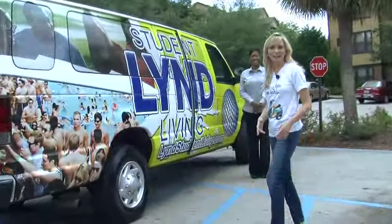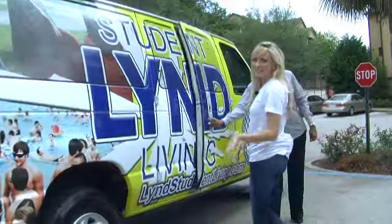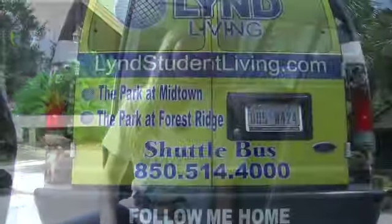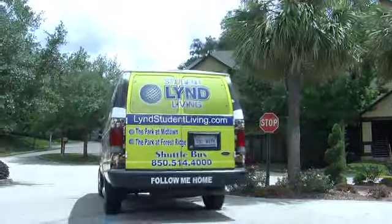And talking of studying, you'll have no problems getting to class here. Just jump on the free shuttle bus straight to class — it's that easy. Every half hour from 7 until 8:30.